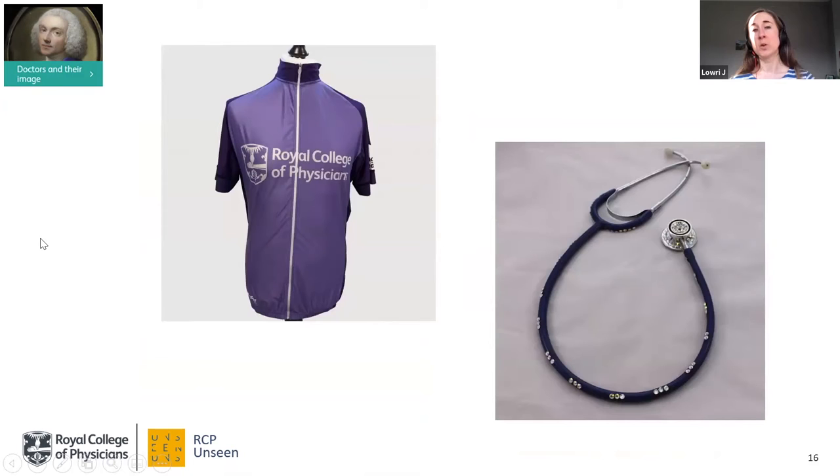I'm going to leave you to find a bit more about those last items — a cycling jersey and a bejewelled stethoscope — online, as they have particular stories related to individuals behind them, so I hope you'll go and check them out.